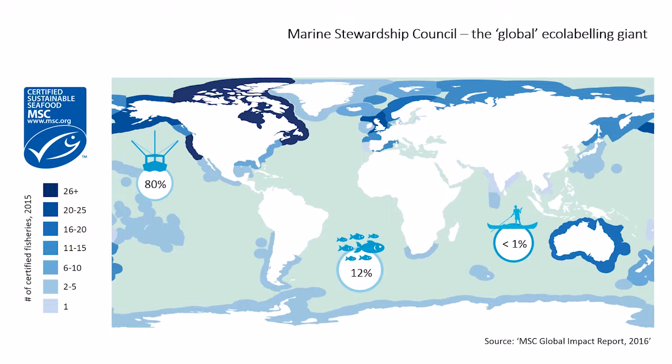The Marine Stewardship Council is very proud of their work. They've expanded a lot over about 20 years and now, in 2015, they cover 12% of the global marine fish catch by weight. But if you dig down a little deeper, the coverage is geographically patchy and dominated by large industrial fisheries. In the Northern Pacific, about 80% of large industrial fleets are covered, but for small-scale fisheries in developing countries through the tropics, coverage is far under 1%. So they're almost absent where they're needed most.